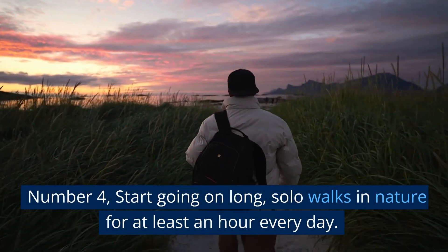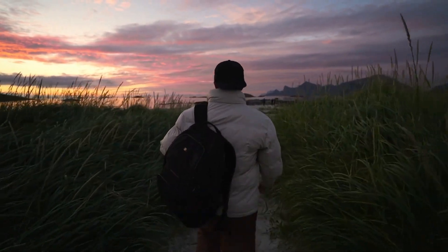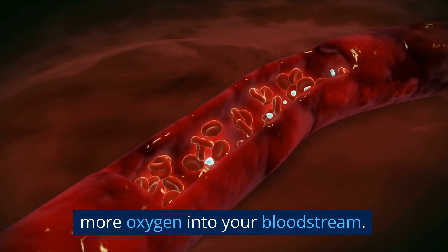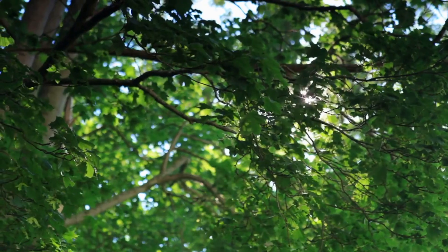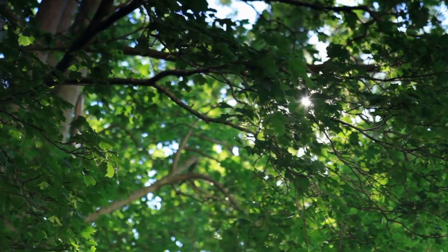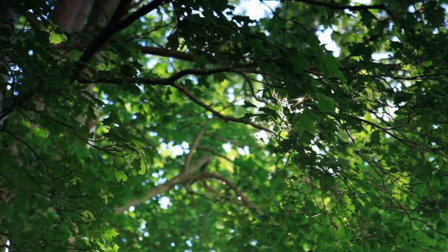Number 4: Start going on long, solo walks in nature for at least an hour every day. This is a low-stress form of exercise that will bring more oxygen into your bloodstream. Trees and plants also release essential oils — phytoncides — into the air, which can lower your blood pressure, relieve stress, and lower your risk of having a heart attack.